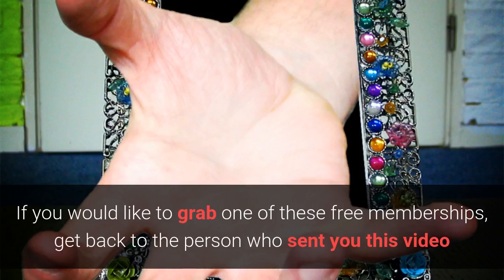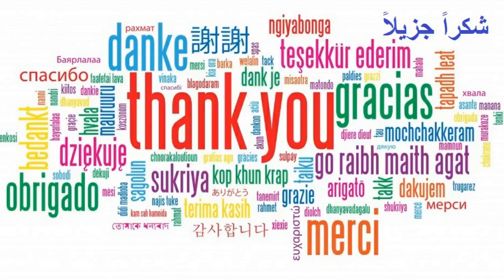If you would like to grab one of the free memberships, get back to the person who sent you this video or click on one of the buttons below and you'll get a call back. Thanks for watching the video and I look forward to working with you on the inside of the membership platform.